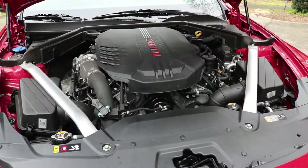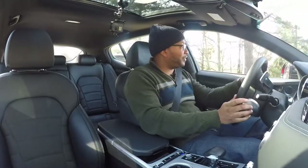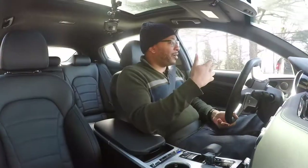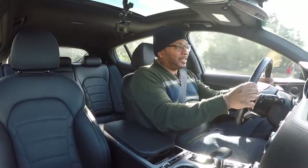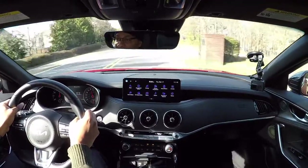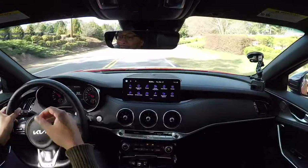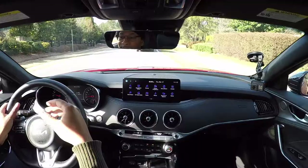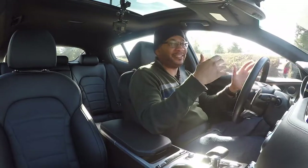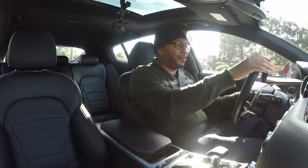That engine is mated to an eight-speed automatic transmission which seems to be fairly responsive and brings the car to speed at a very smooth rate. It's just smooth acceleration — it doesn't jerk me too much. A lot of cars in this range tend to be a little bit jerky because the transmission doesn't seem to be synced up well with the car, but that's not the case in this Stinger.